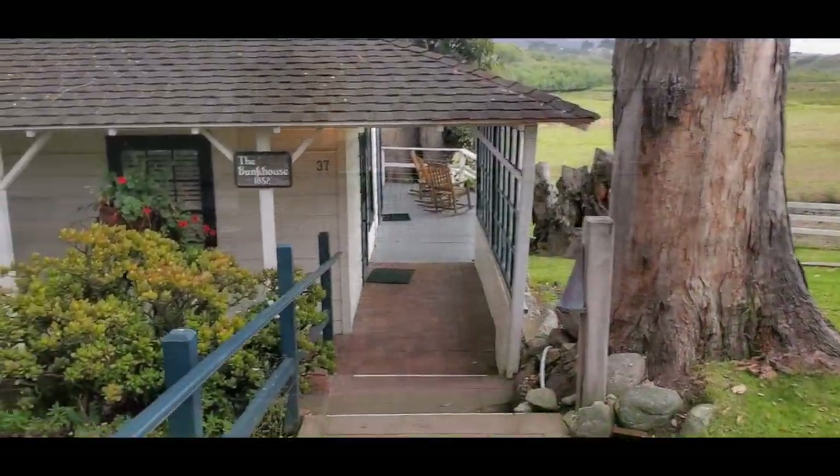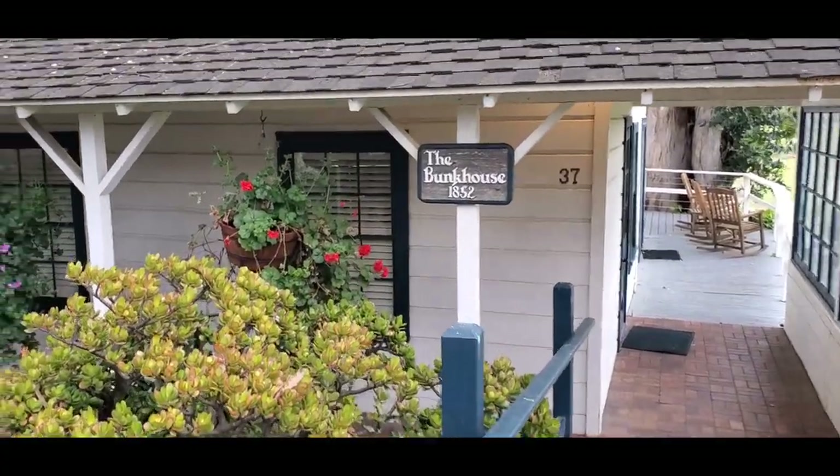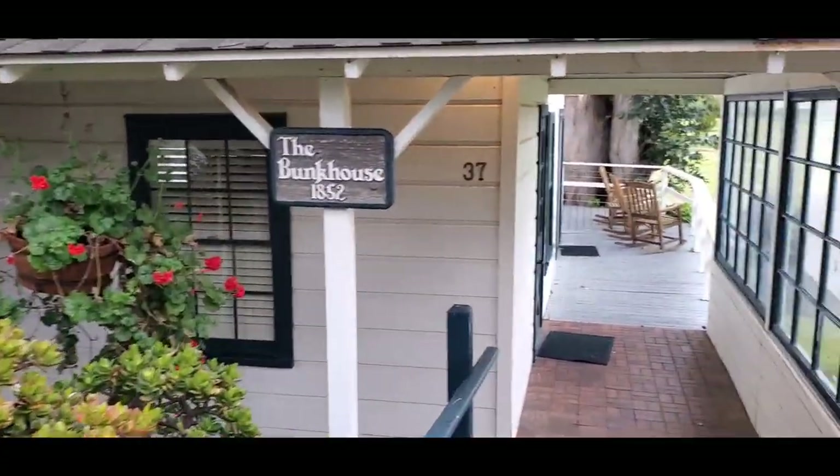This is supposed to be the oldest building on the property, right behind the main house — the bunkhouse, 1852.